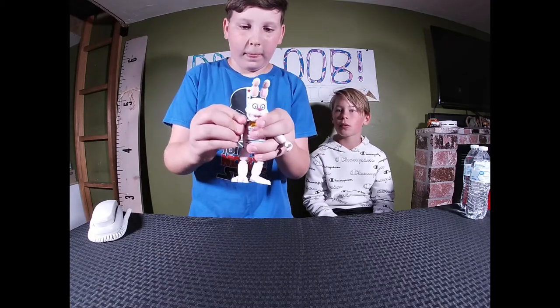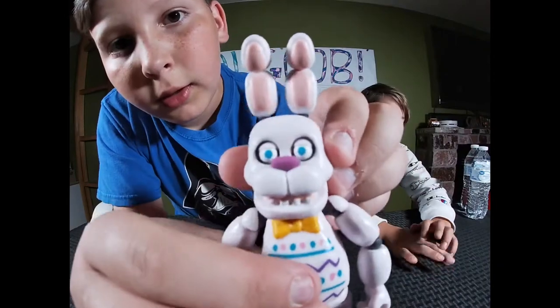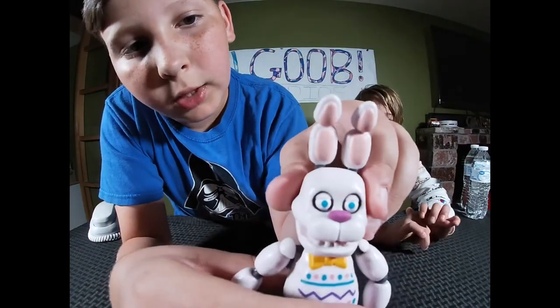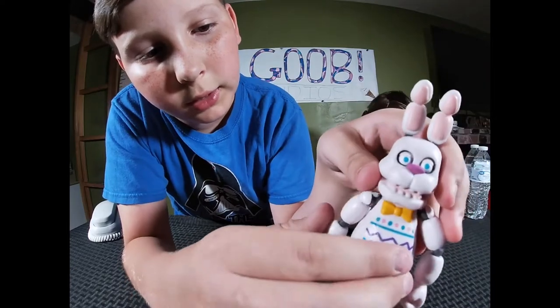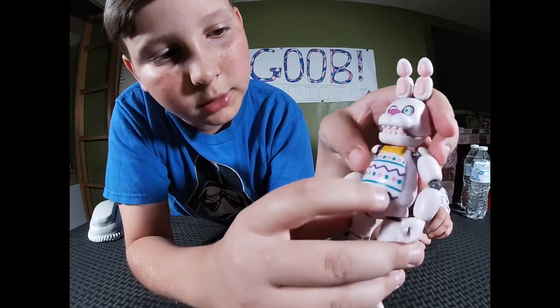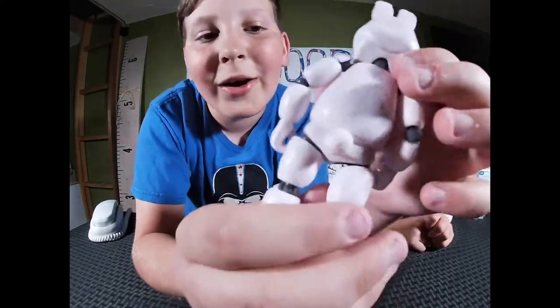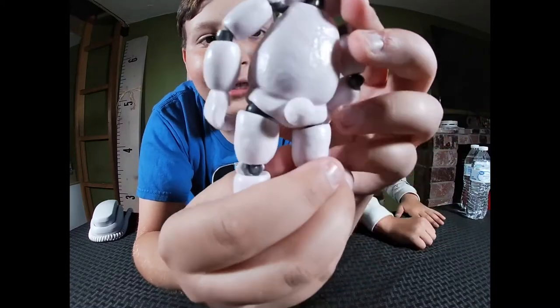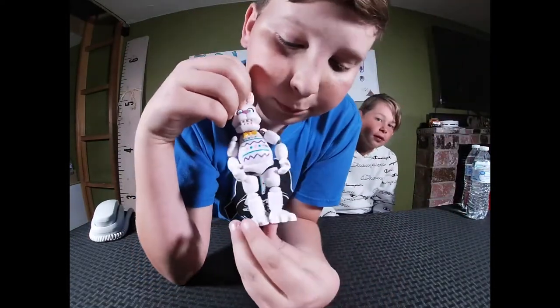Look, we got Easter Bonnie — here's a close-up. He's got a really colorful nose, and look, he's got his nice ears. I like how they made it kind of like a realistic bunny. It's got the actual colors, besides the belly — that's like the thing. Oh look, he's got a little cotton tail! He's so cute. It would have been cool if they made like an Easter guitar with him.